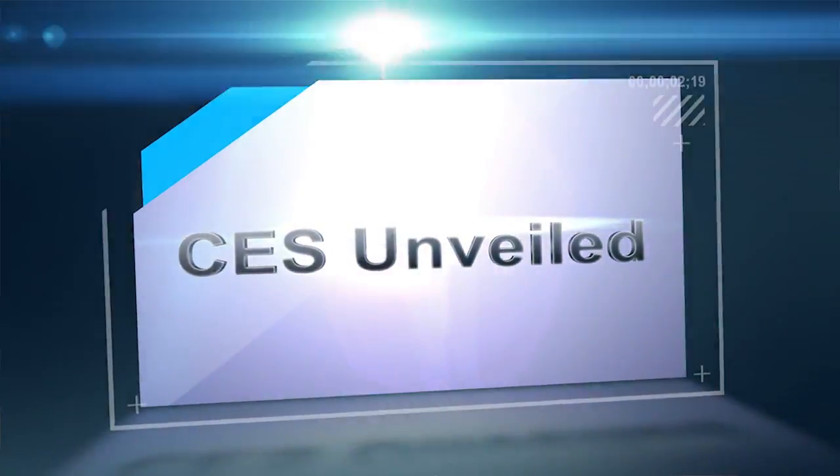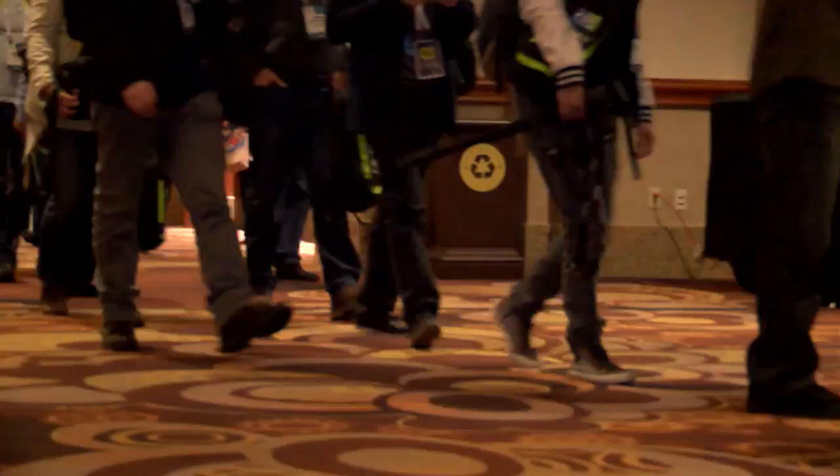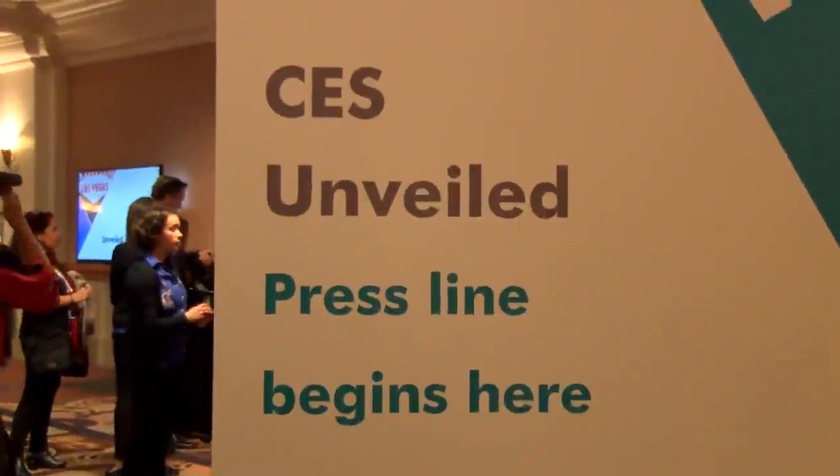We're outside CES Unveiled Las Vegas, the official media event of the 2015 International CES. This year we have a record 109 exhibiting companies with more product and more content than ever before. There's also a Chevy Colorado inside and an interactive batting cage in the lobby. This year's event is highlighted by 27 Eureka Park startup tabletops. Exhibitors are here debuting products across all categories. Let's go see what's inside.